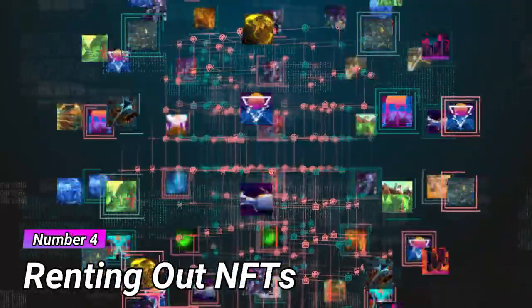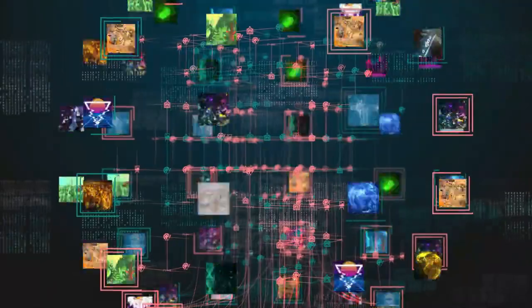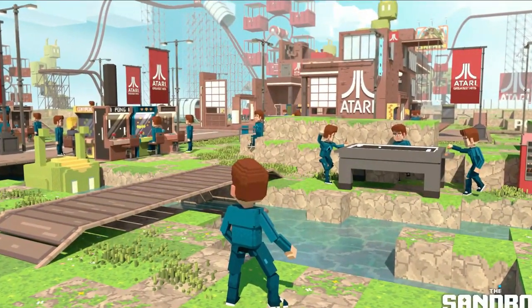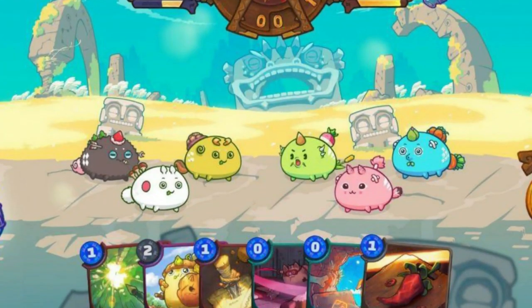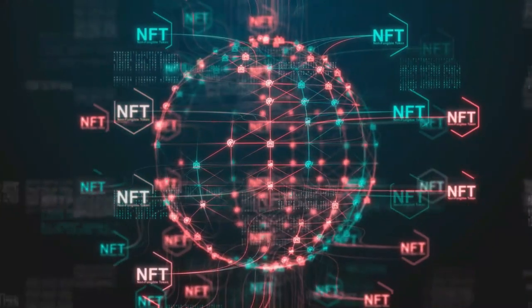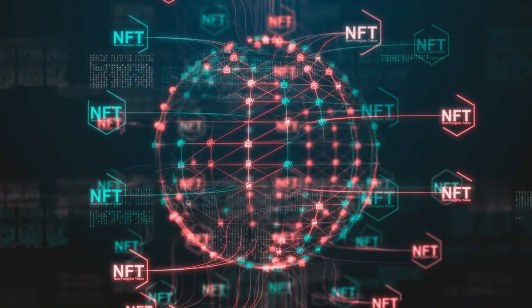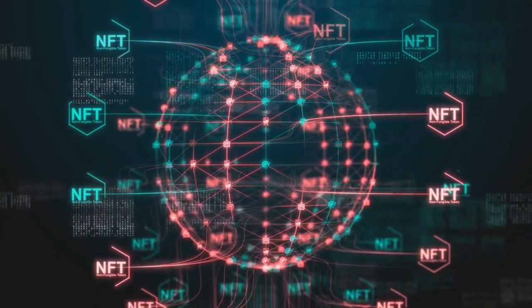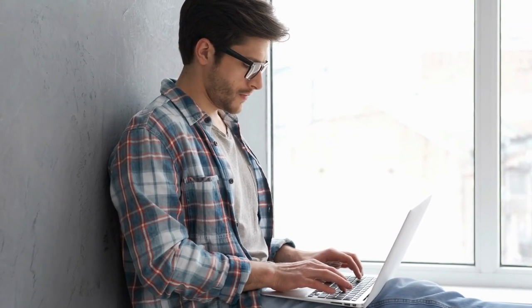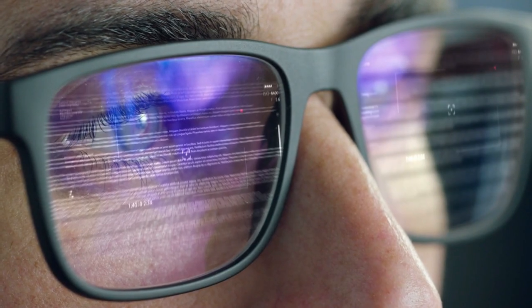Way number four: renting out NFTs. Several GameFi platforms enable NFT owners to earn passive money by renting out their digital assets to NFT gamers in the ecosystem. Smart contracts manage these rental agreements, while NFT owners have the ability to select the loan rate and length, though many platforms have a maximum for both. As you can see, this is a growing concept with a lot of future possibilities.